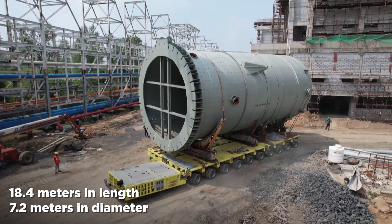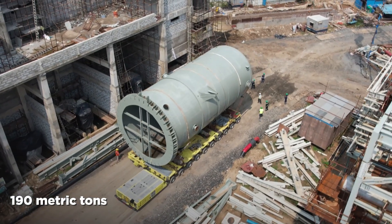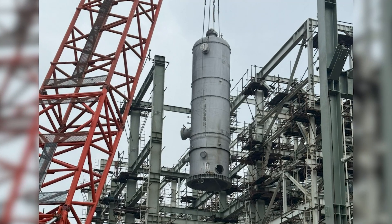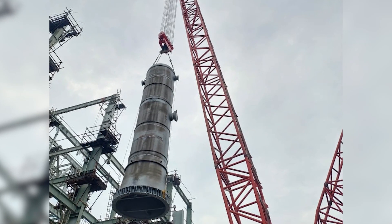7.2 meters in diameter and weighing a staggering 190 metric tons. The propylene dryers, each around 12 meters long and 13 meters in diameter, tip the scales at 42 metric tons.